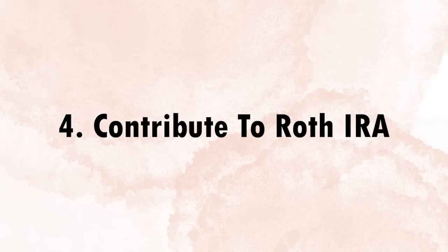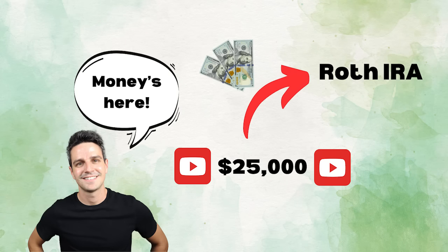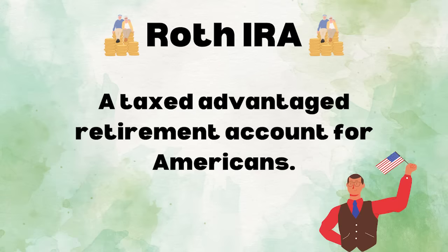Once you do get paid, the next thing on my payday routine is contribute to a Roth IRA. Depending on your situation, you might not want to do this directly after. In my own situation, I am self-employed and do not have a 401k match, so the second the money hits my account, the first thing I do is put a specific amount into my Roth IRA. A Roth IRA is a tax-advantaged retirement account for Americans, and everyone should consider contributing to it — ideally maxing it out every single year.